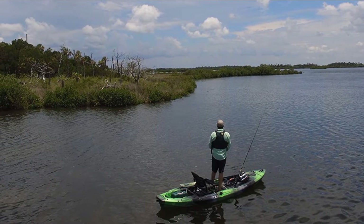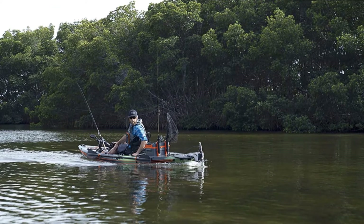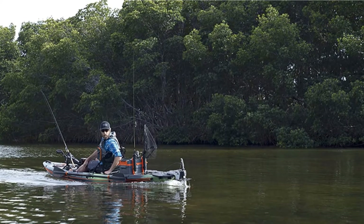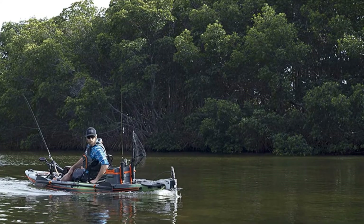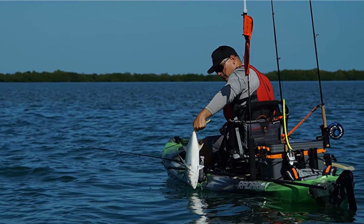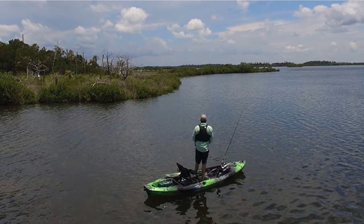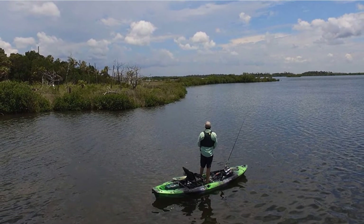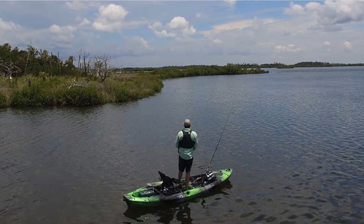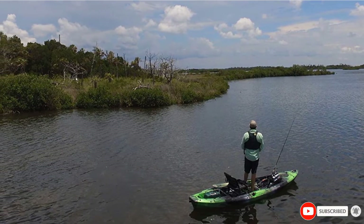It also features a standing platform for easier fishing. This versatile yak can also be used with the Helix MD motor drive with an additional purchase. The pedal drive can be easily stowed if you're in very shallow water or entering the surf. With a high weight capacity, you should be able to take everything you need for a full day on the water. There's a spacious rear tank well with bungee ropes, plus a bow hatch and a watertight center hatch for smaller items that's flush with the deck. It also features an Air Pro Max seat adjusted for comfort, as well as built-in gear tracks to mount additional fishing accessories and customize your yak.